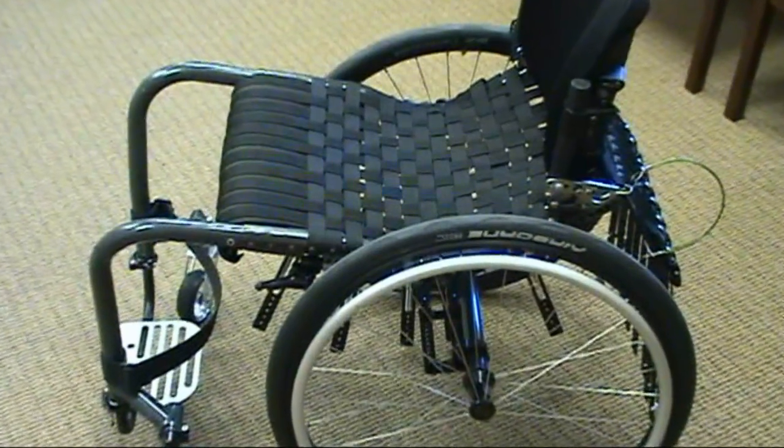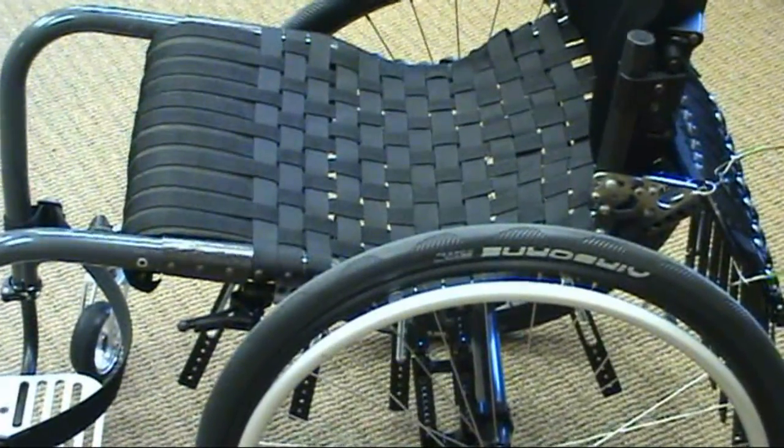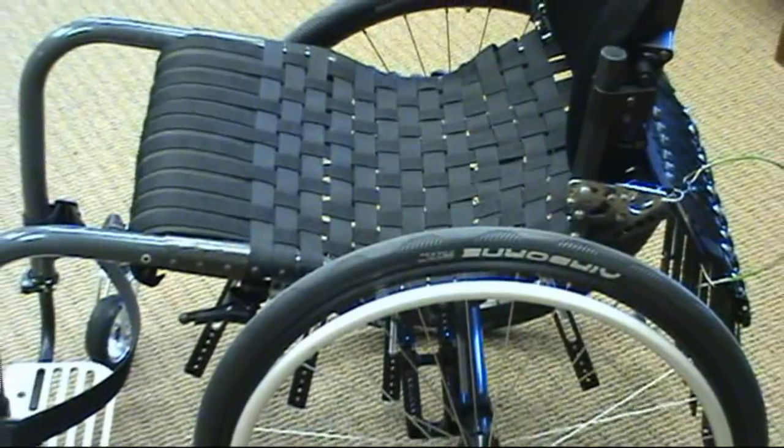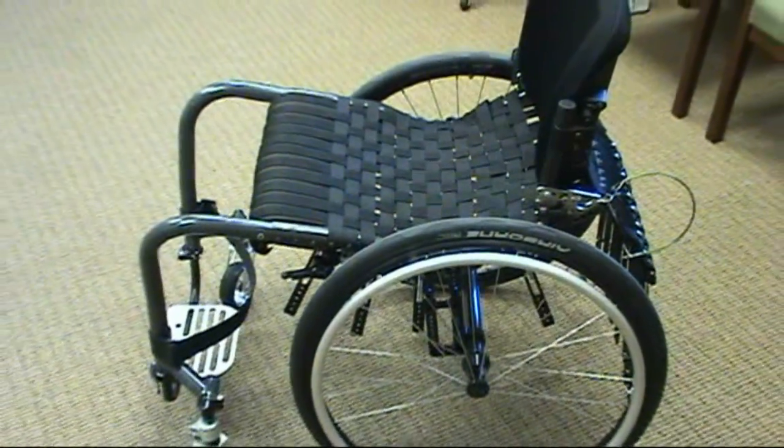To prevent and treat pressure sores, the Flexform seating system incorporates a custom seating interface fashioned from a matrix of adjustable straps that conform to a user's unique shape and size. This allows for optimal pressure redistribution.